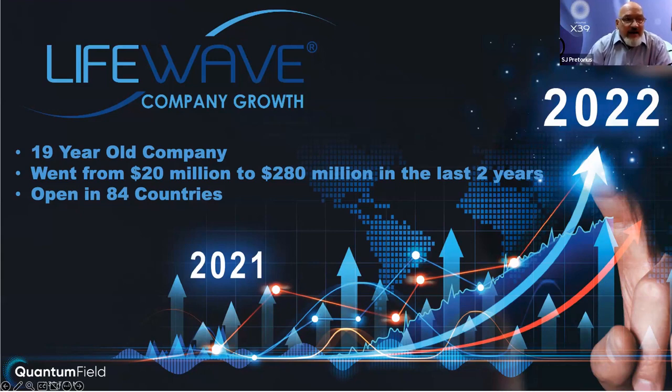LifeWave's company growth as a 19-year-old company went from $20 million to $280 million in the last two years. The holy grail in my profession for coaching is to take a business and 10X it. This company's product made it 10X. The popularity, the efficacy, and the absolute benefit to improved living is what made it jump that way. It's open in 84 countries and apparently we are looking at mediocre growth if we look at what the future predictions are.